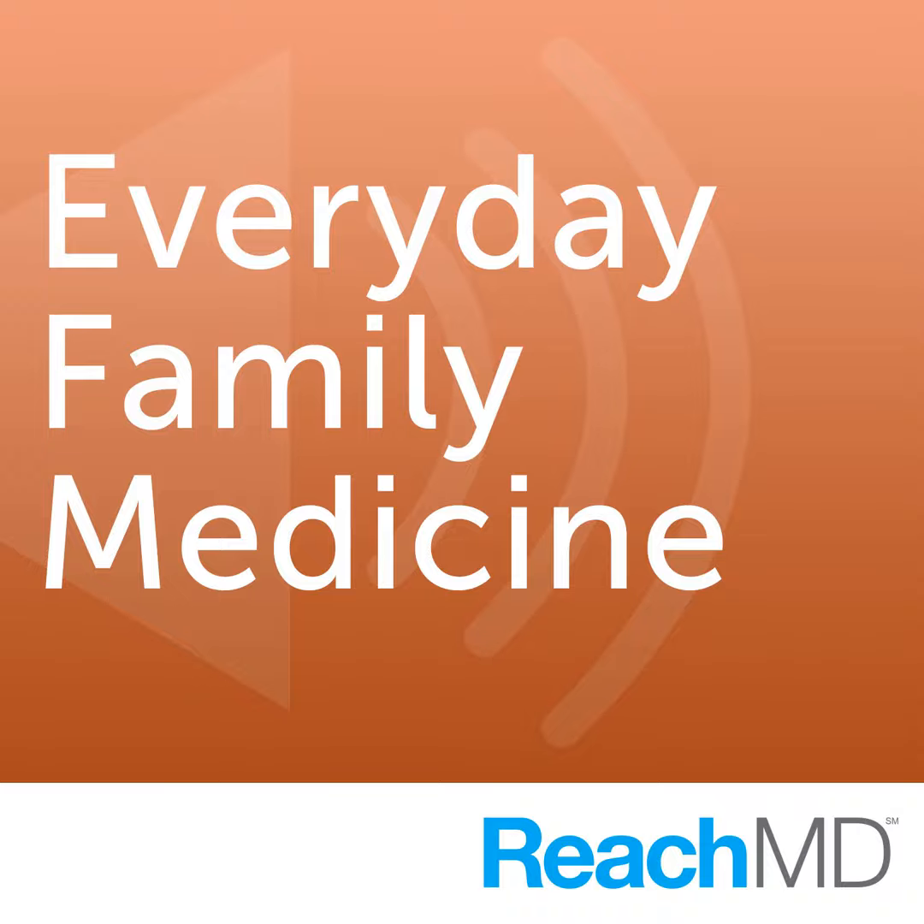Welcome to ReachMD. You're listening to Everyday Family Medicine with Dr. Jennifer Caldell.